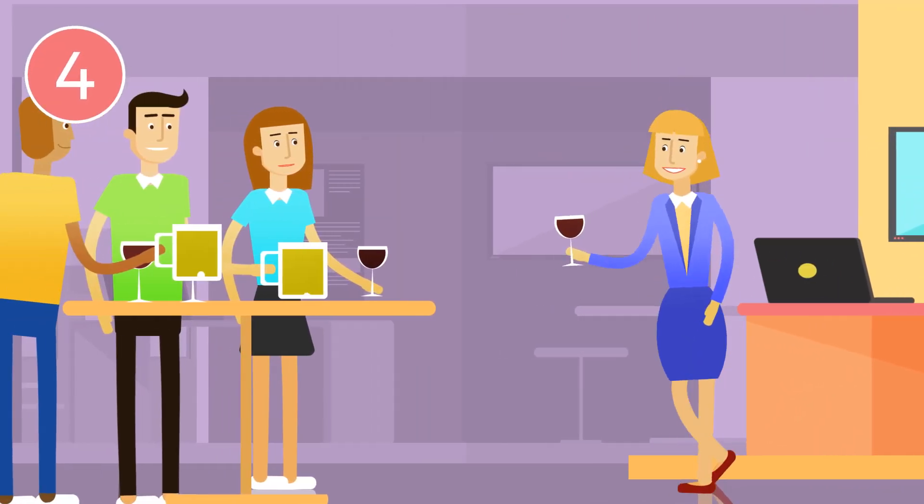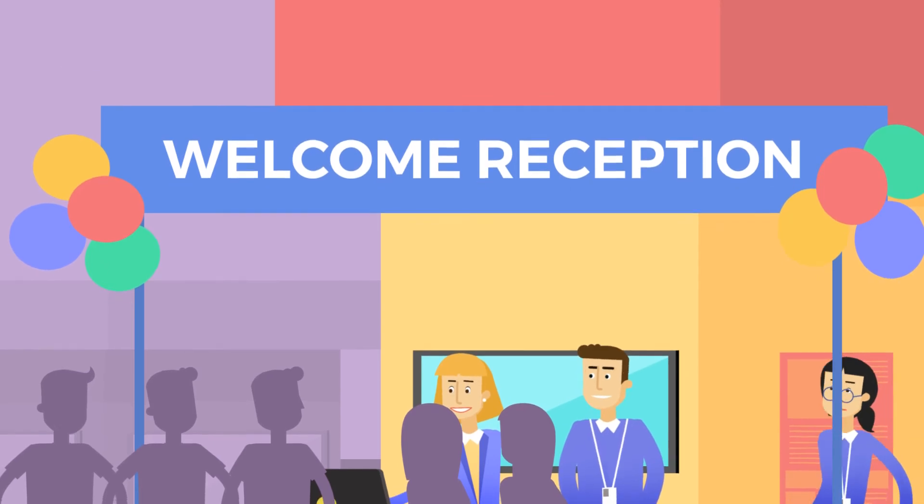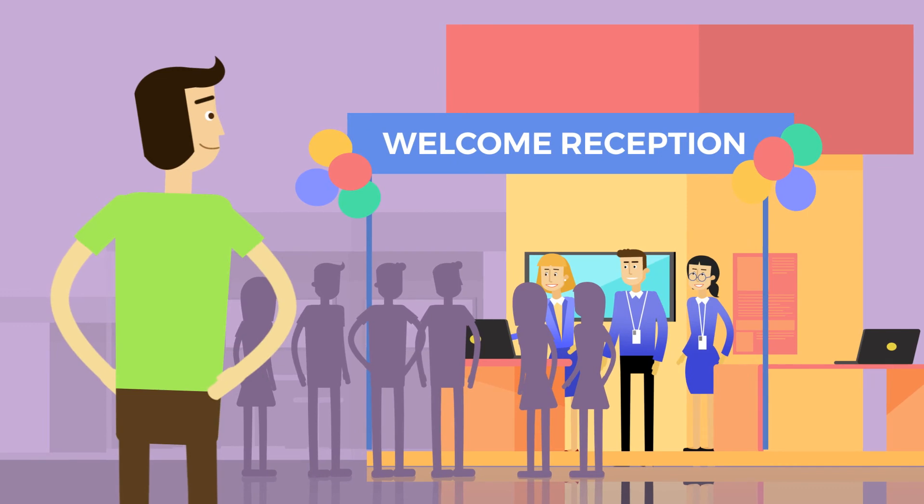When on site, be sure to put yourself in the mix. Happy hour? Yes. Welcome reception? Yes. These are great networking opportunities to connect with people who might not have stopped by your booth.